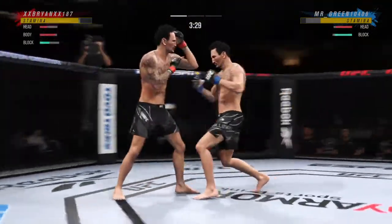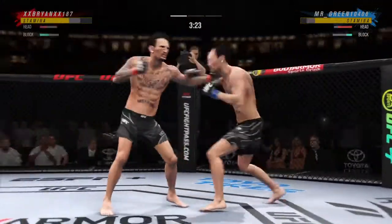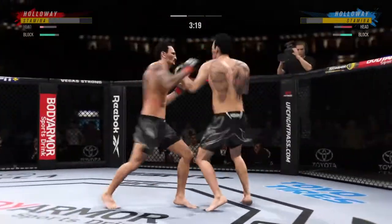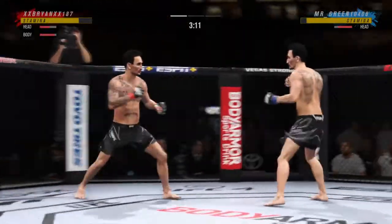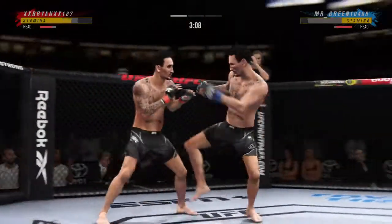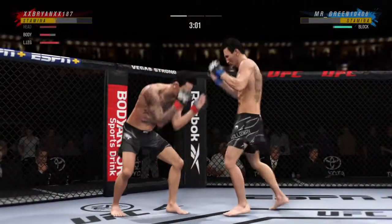He needs to start looking to finish now because he's got his opponent hurt very fast. Now they're both throwing. He's mixing up his targets — throwing kicks, throwing punches. And another big kick for Max Holloway.